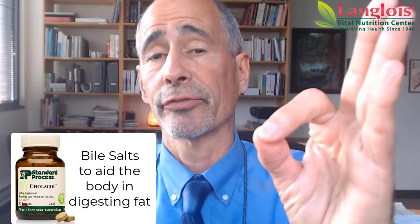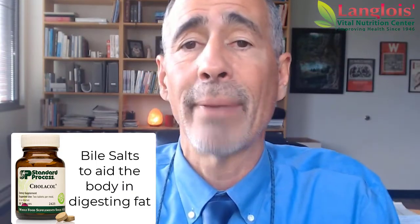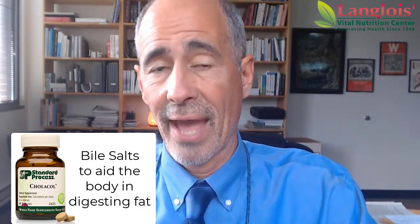When the doctor takes out your gallbladder, you don't get good fat digestion with your meals. There is a great product by Standard Process called Colacol — and I'm just highlighting that here for you — which is actually bile salt. So you actually supply the body with bile to help you digest your fats.